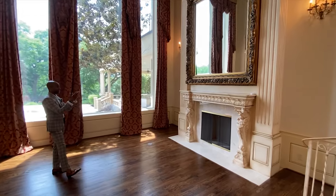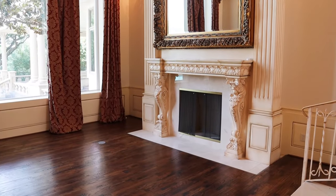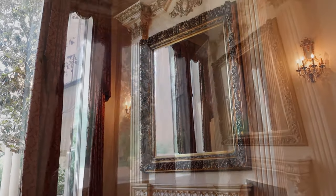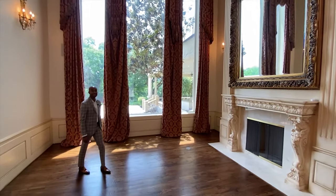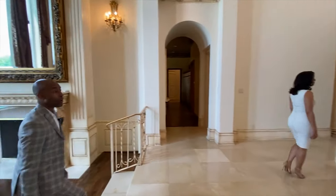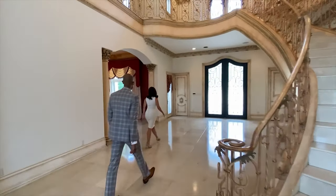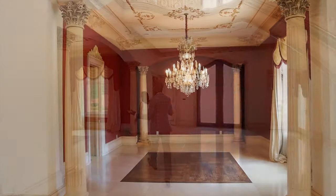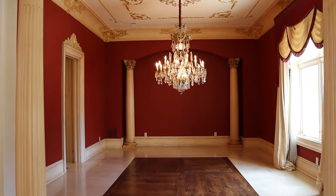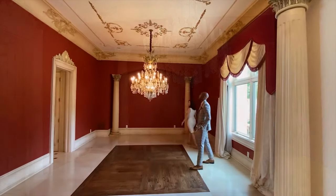Check out the detail in this fireplace — with the view, you can definitely do some serious entertaining in here. And now off to the right of the entryway, the formal dining room. I love the Corinthian columns — the detail is just beautiful in this home.